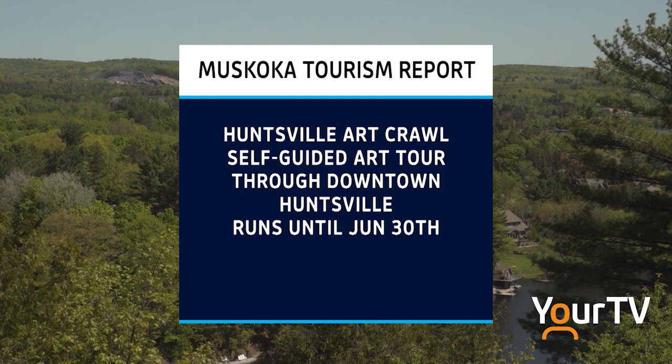The Huntsville Art Crawl continues until the end of June with a free self-guided tour around downtown Huntsville.